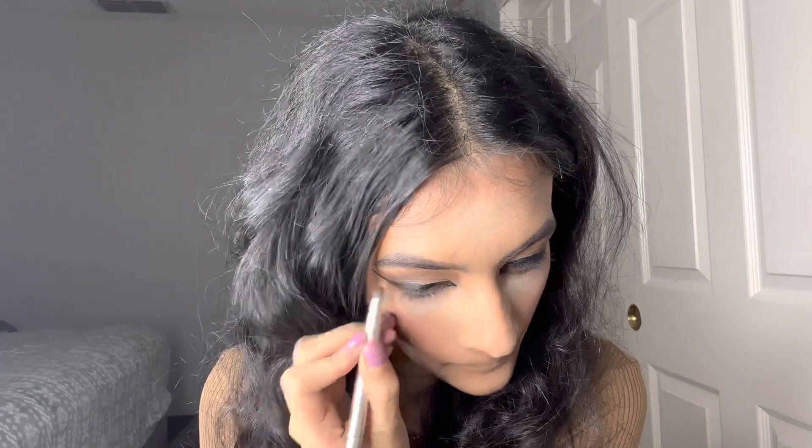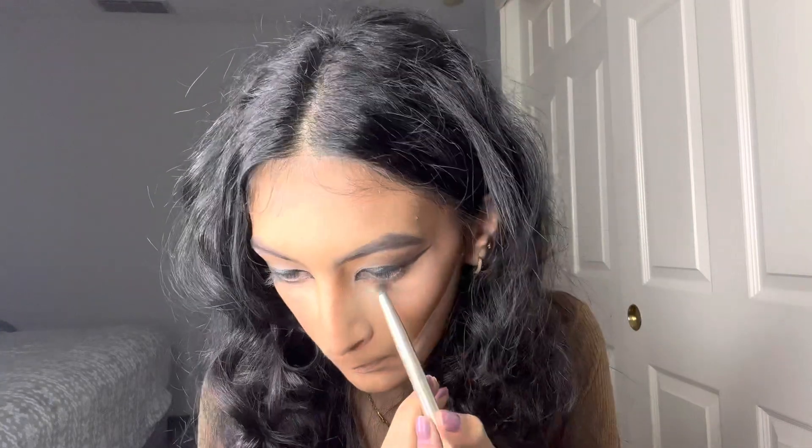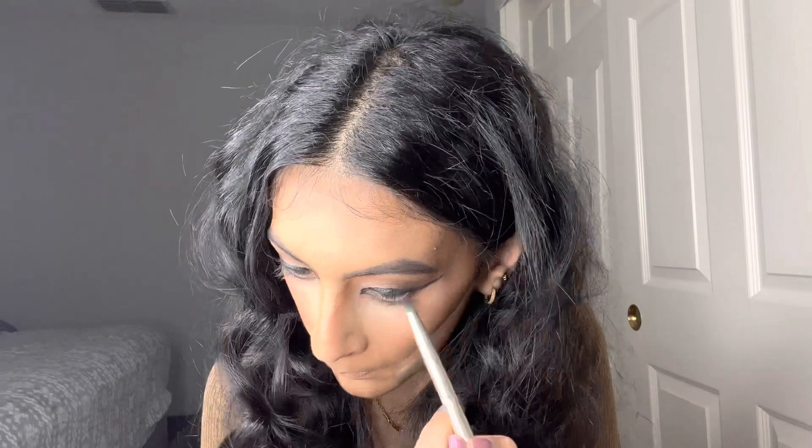I did the triangle liner thing and also added liner on top using the Wet n Wild black liner. I'm also adding a mascara — it's in black, I've been obsessed with it since I got it. It's so lightweight and it doesn't feel like you even have mascara on — it's amazing.